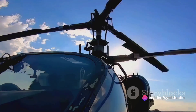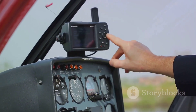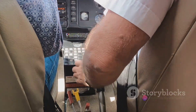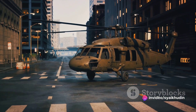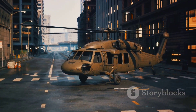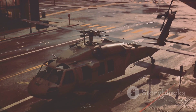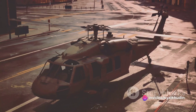When a helicopter's engine fails, the pilot has to react swiftly. They immediately lower the collective pitch control, which changes the angle of the rotor blades, allowing the helicopter to enter into auto-rotation mode. The rotor blades are designed to take advantage of the physics of lift and drag. When in auto-rotation, the upward rush of air keeps the rotor spinning, creating enough lift to slow the helicopter's descent.